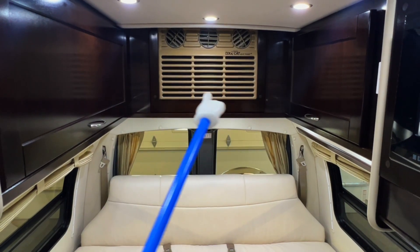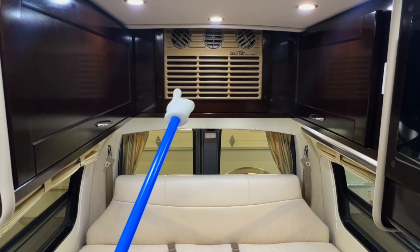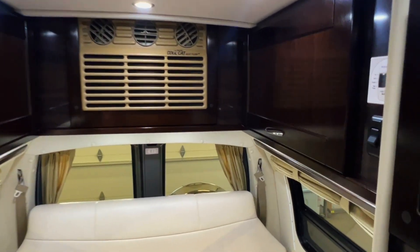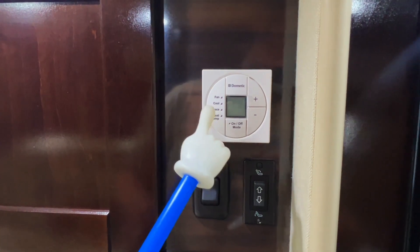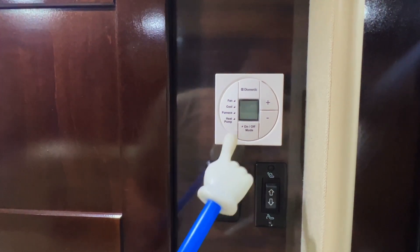Got more storage over here. We've got a Cool Cat AC and heat pump — this functions as an electric heat source if you're plugged in or running the generator, down to around 40 or 50 degrees outside temperature. Below that, you'll need to use the propane furnace. This operates on AC power — shore power plug-in or generator. The propane furnace and the Cool Cat in the rear are both operated through the thermostat.